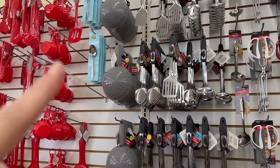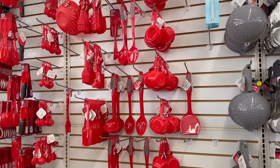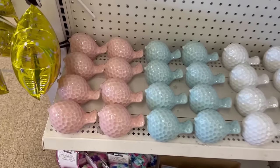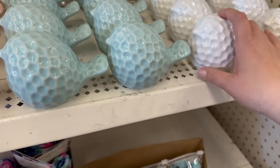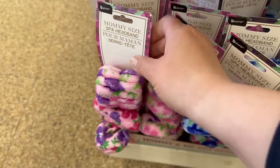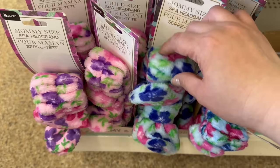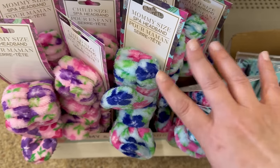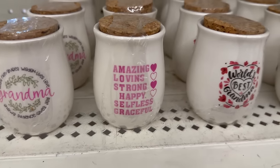I'm surprised nobody's grabbed the Gifts & Home spoons — they've been there for a couple weeks. I've been stocking up from them! Dollar Tree also brought in some ceramic birds in light pink, light blue, and white — so cute! And look at the mommy size and child size spa headbands — so cute in pink, purple, and shades of blue!